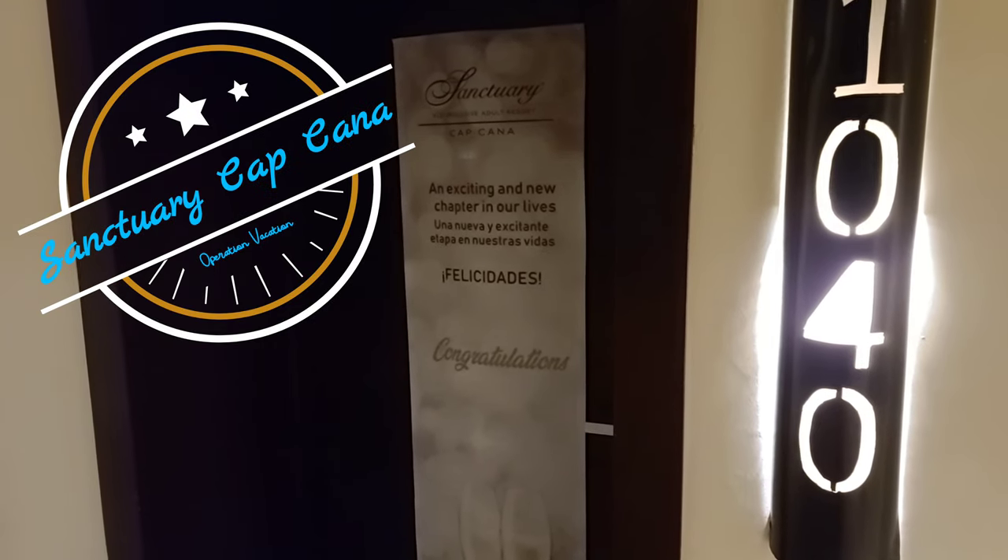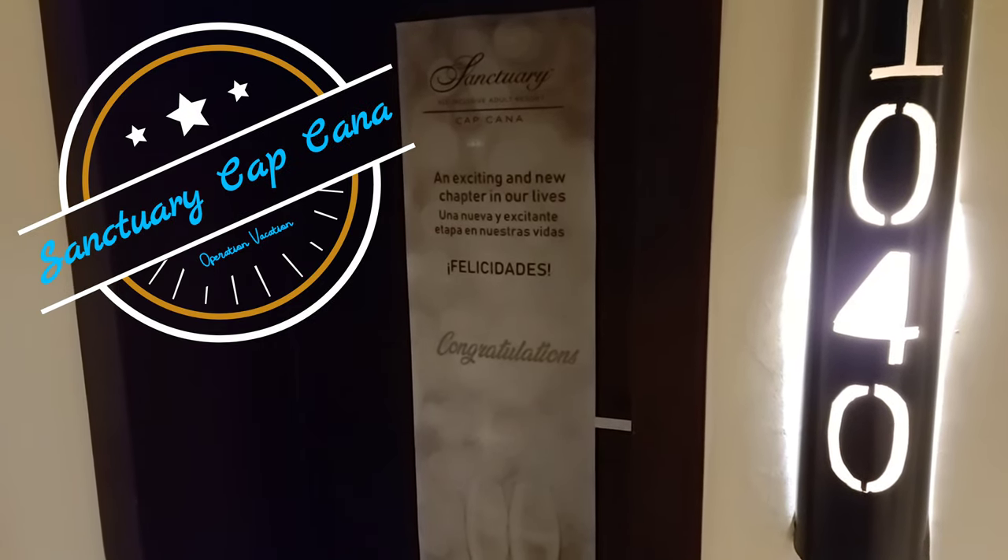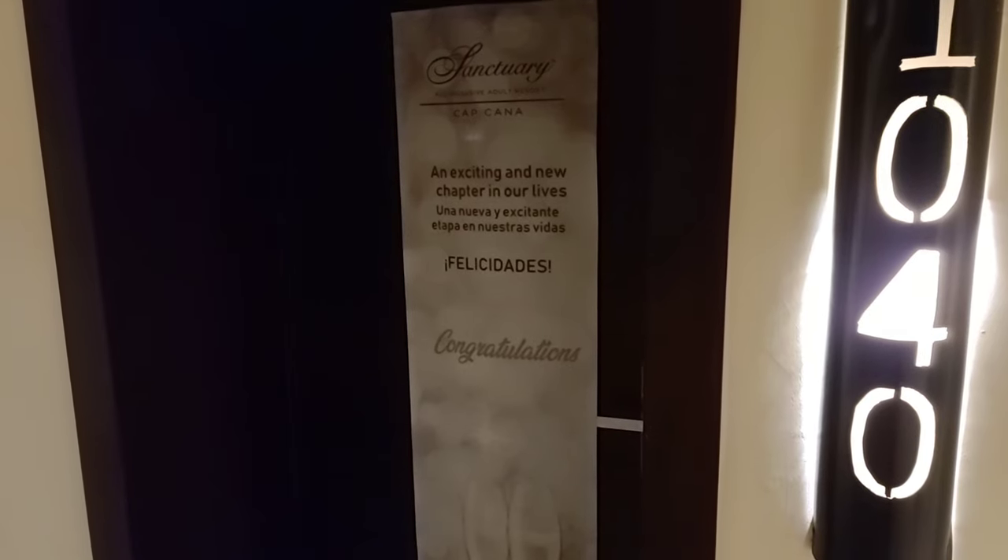Buenos dias amigos. Hey friends, we're going to take you through a room tour of our castle suite oceanfront.